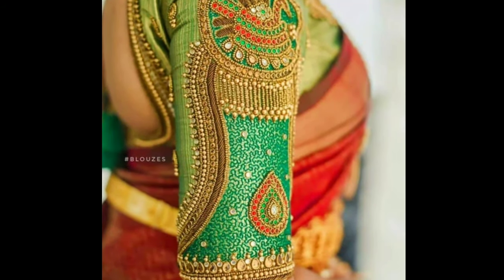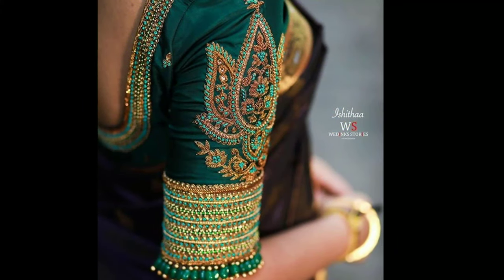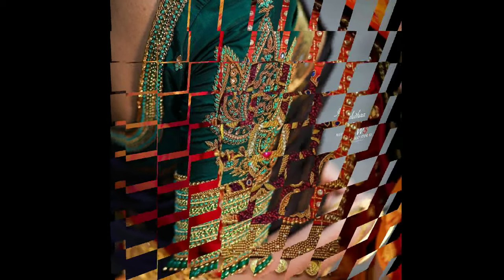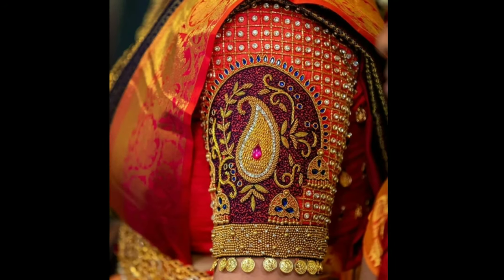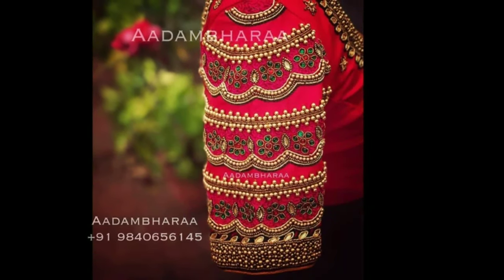Markumburg blouse designs have a combination of beads, jari, kundans and thread work, which are blended beautifully into a pattern of your choice. These blouses involve hand workmanship by Karigar, so they don't come cheap and can cost you anywhere between one thousand to five thousand depending on the elaborateness of the work.